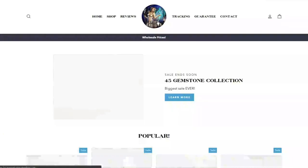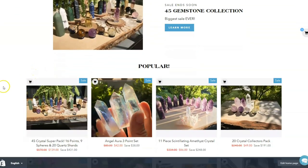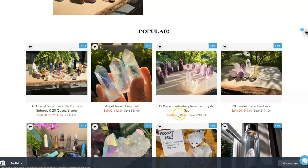Let's check out a few of the other items on our shop. This is a really popular set as well — our amethyst set. We've got five dream amethysts, five of the more clear amethyst, and then we've got an angel aura cluster. That's a really good discount price on that as well.